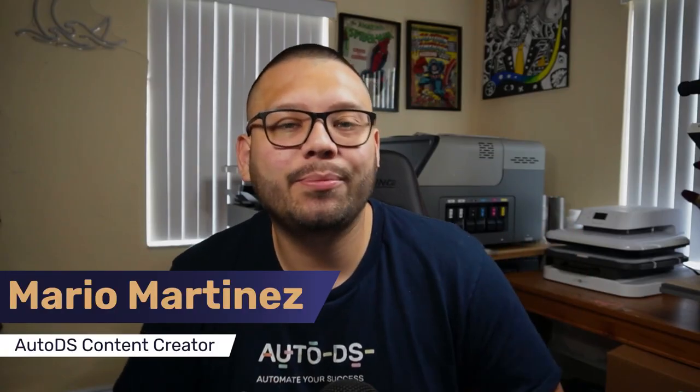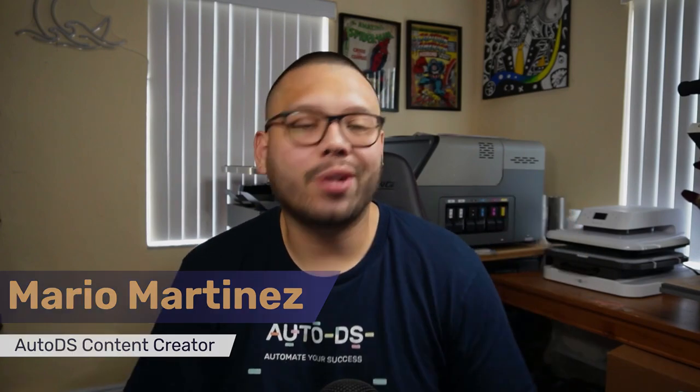What's going on everyone, Mario here with AutoDS, bringing you all of the latest news in the dropshipping world, along with some of the best products to start dropshipping, to scale your business, and start making some good profits. We always have some of the best product recommendations for you all to add to your dropshipping stores, whether it be monthly products or niche-based products. So just make sure you subscribe so you don't miss out.